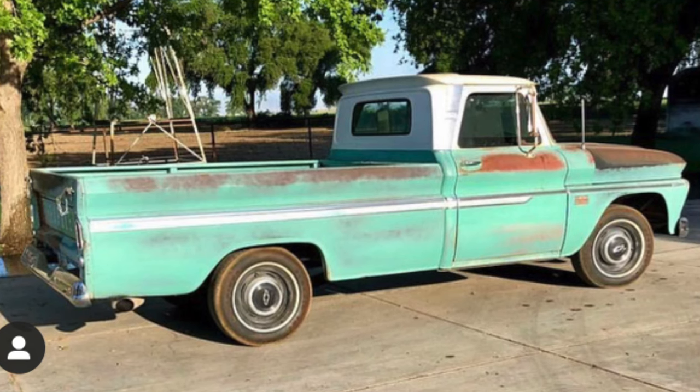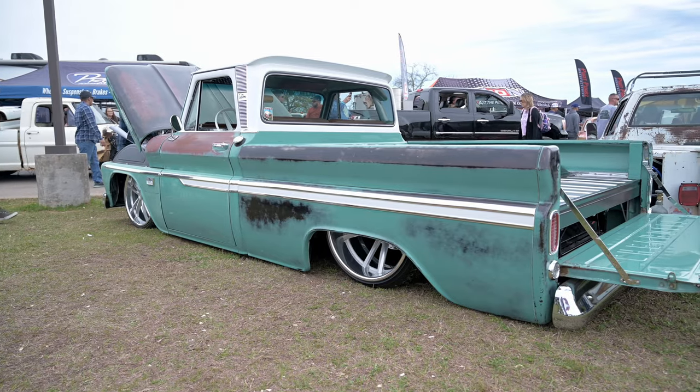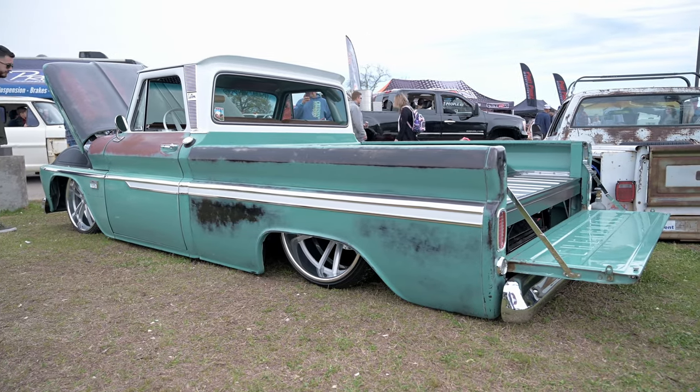Yeah, absolutely. That's a big part of the truck. I only acquired the truck about a year and a half ago, so it was a fast build. Metalox Fab did everything. The truck started out its life as a small window long bed truck. We took it to Metalox to get it shortened. He did the big window swap as well, and it kind of took off from there.